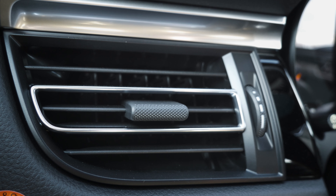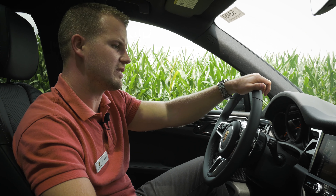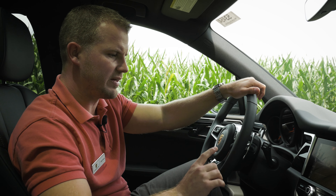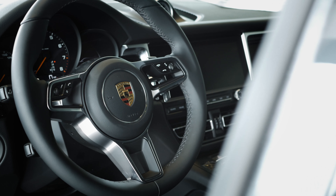Right underneath that screen we have new redesigned air vents that are now horizontal, which used to be vertical. I think they fit nicely underneath that horizontal display of the 10.9-inch screen and keep the car looking very modern and sleek.